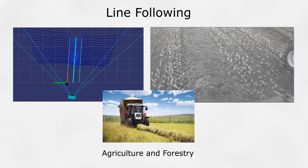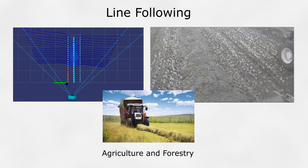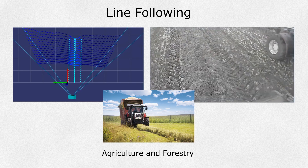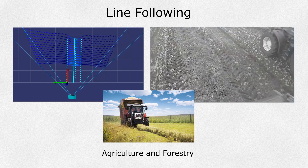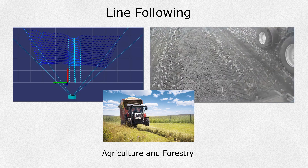Line Following: the Smart Sensor can measure the height and width of a swath of material and create a centerline to be sent back to the vehicle controller. This centerline can be used for automatic following by the vehicle, freeing the operator for other tasks.